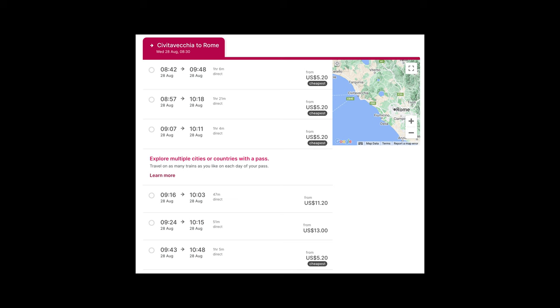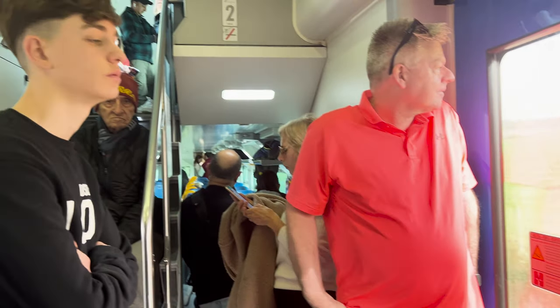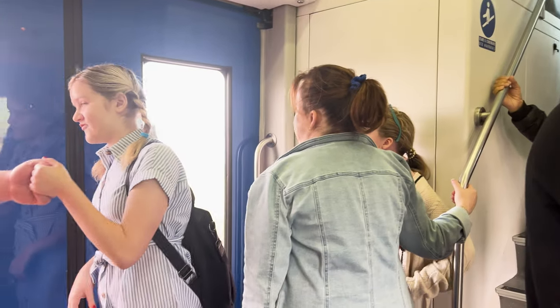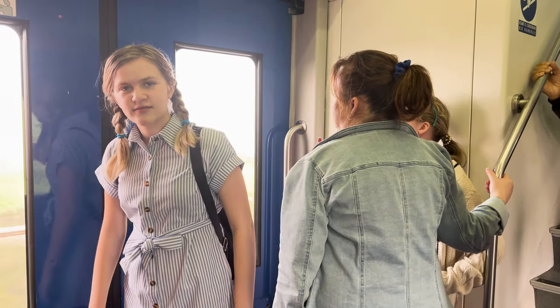A couple of things to keep in mind: there is an express train, which takes about 50 minutes from Rome, and then there's the commuter train, which takes about an hour and 20 minutes, as you see here. Because we missed the express train we first booked, we got stuck on the commuter train, which means we stood like this for an hour and 20-ish minutes — because on the express, you get assigned seats.